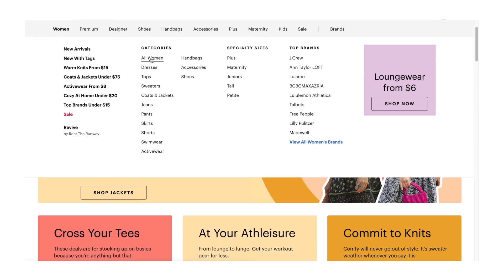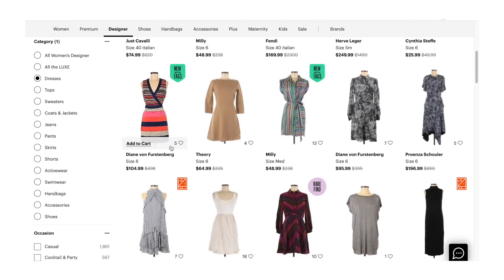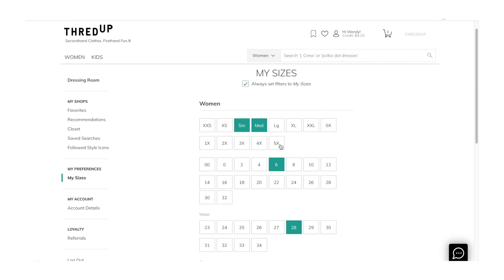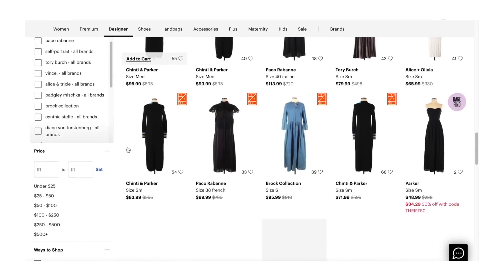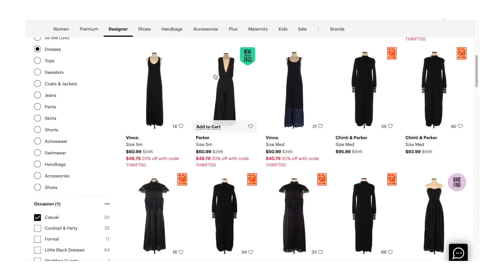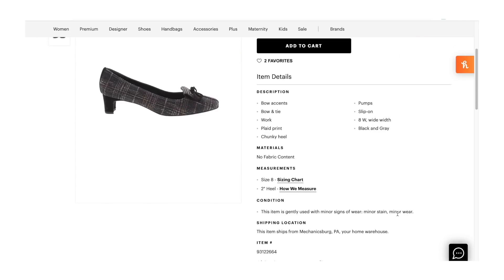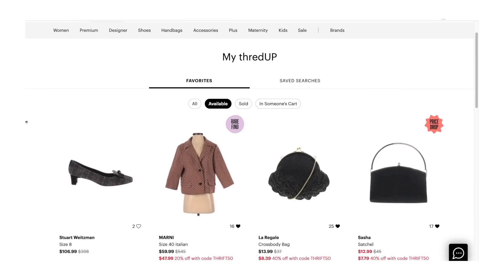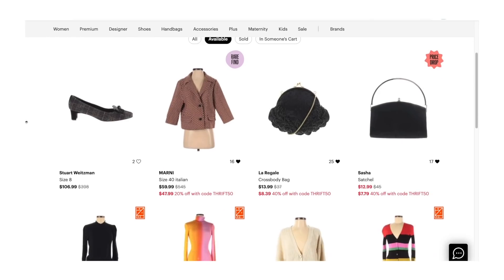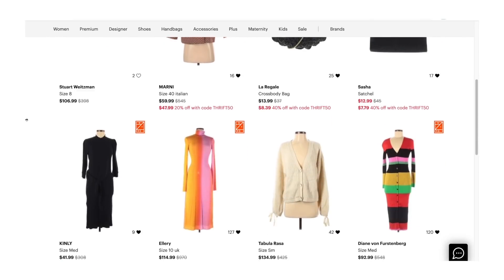I love ThredUP for a couple of different reasons, but it can all be summed up in that shopping is so easy on their website. You can set it up so that it filters results only by your size so that you only see things that fit you. Then you can further filter by style, by brands, by colors — narrow it down to the exact things you're looking for. Then you can see the notes on any item's condition. My method is I'll favorite anything that matches what I'm looking for and then use my favorites as my final curated shopping review before I check out.